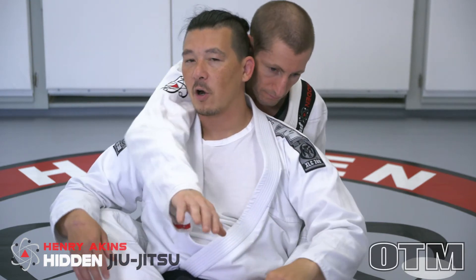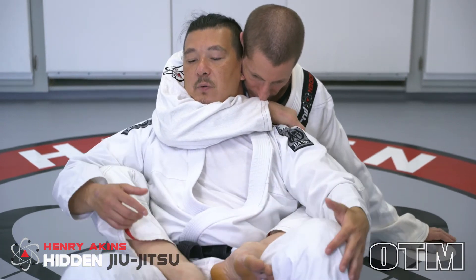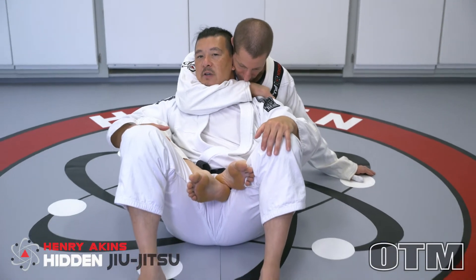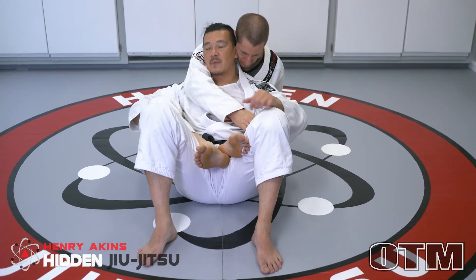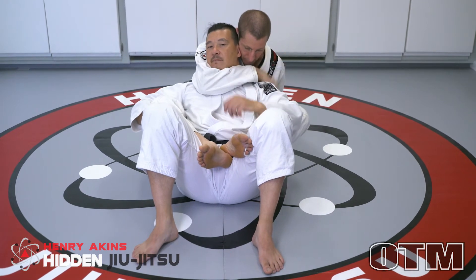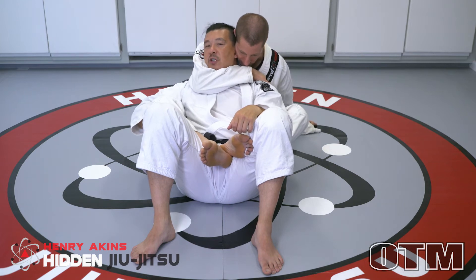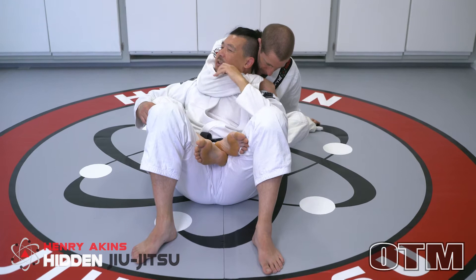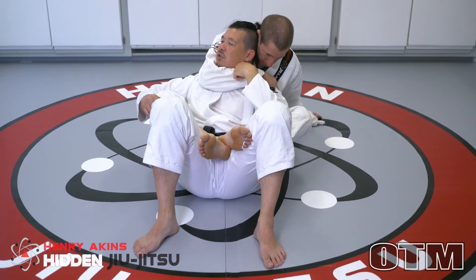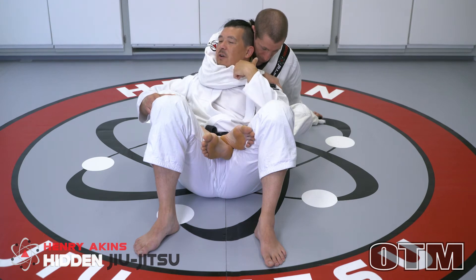Anytime that person's on my back, I always want to have my legs loaded — my legs are always going to be close to my butt so that I can drive with my legs. He grabs his arm around my neck, he's got a tight grip, and he's even gluing everything. So what I do is I tuck my chin and I just turn my head a little bit. This still doesn't relieve enough pressure for me because he can still squeeze a little bit. He can still put pressure on my neck — you have a good enough angle that you could probably finish me.